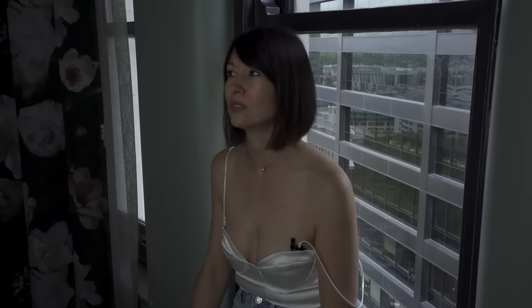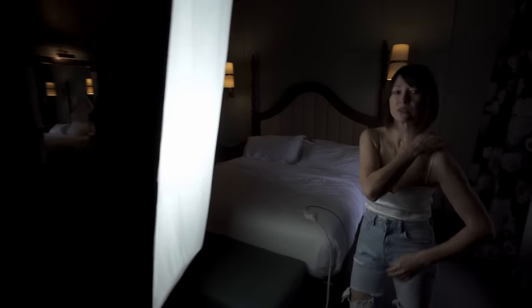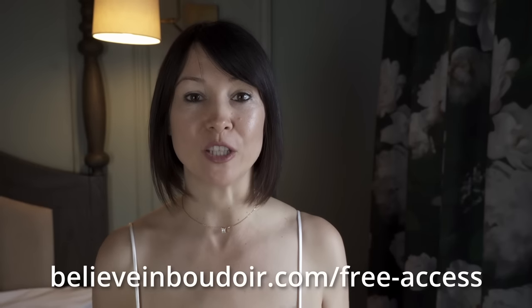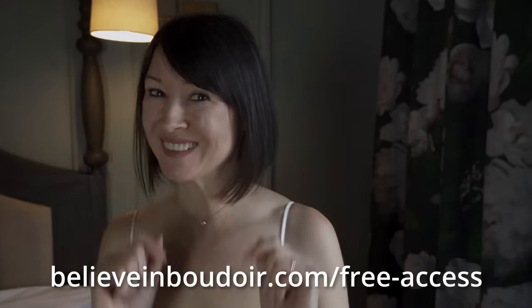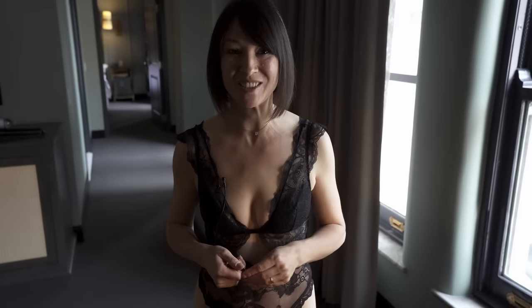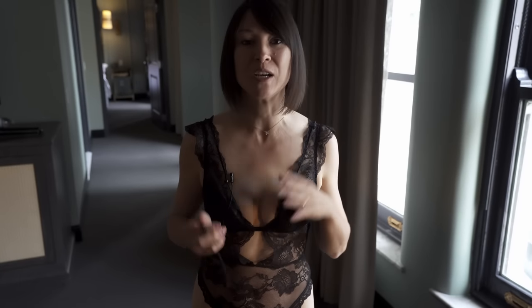I think we covered all the lighting scenarios for this environment. Let's start the shoot — I'm going to change and show you the posing flow I'm going to go with. Make sure you sign up for our free access membership at believeinboudoir.com and I'll see you there. Quick disclaimer: the photos were taken by a non-photographer and we had only 20 minutes to finish the session, so don't focus on framing, composition, and lighting — focus mainly on posing.